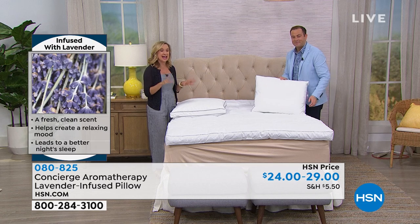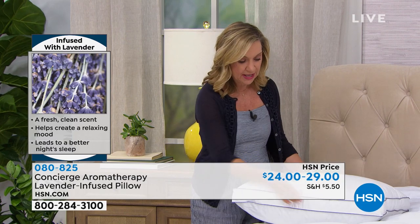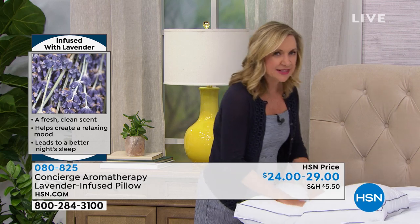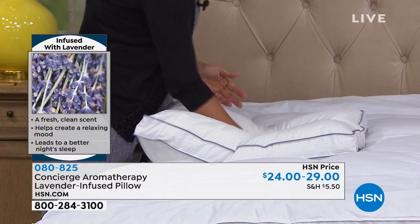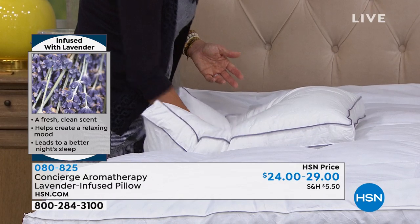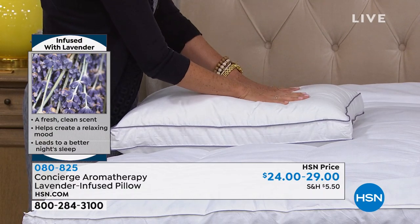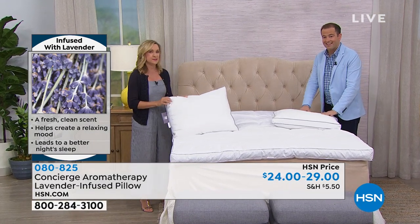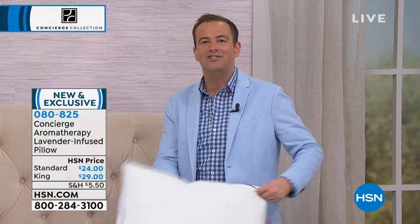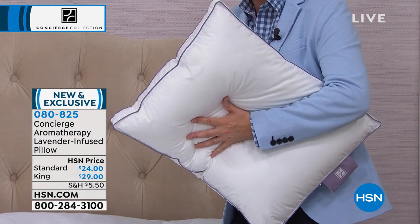We didn't just add lavender to any pillow — these are amazing pillows. They have a cotton cover, so very breathable and cool, with nice gusseting. You've got a big, full pillow and the fill — this has to be VersaLoft, because you can really tell the responsiveness. It's very resilient — soft but with firmness at the same time. And then you have that soft, subtle lavender scent that stays in up to seven washes. So it's a great investment pillow and something we've never done before.